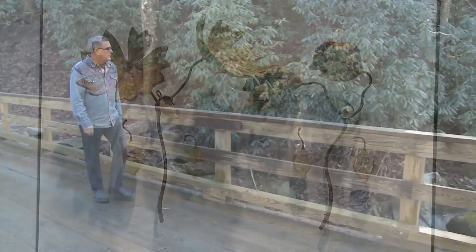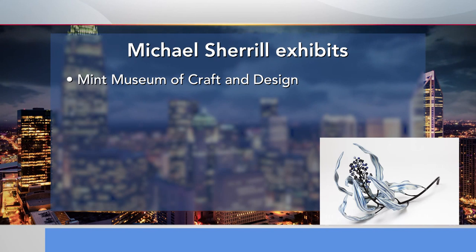Michael Sherrill's exhibit is at the Mint Museum in Uptown Charlotte and will run through April 7th. From here, the exhibit goes on tour to the Renwick Gallery at the Smithsonian American Art Museum and Arizona State University's Art Museum.